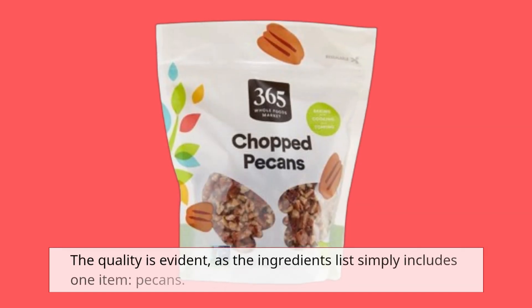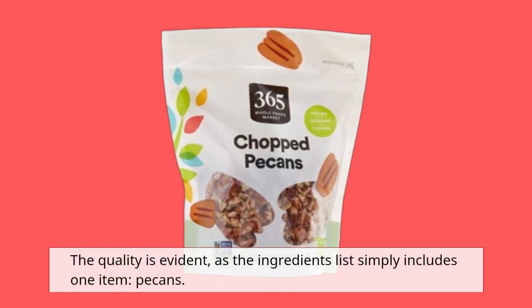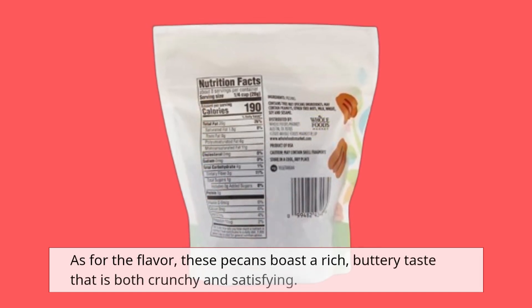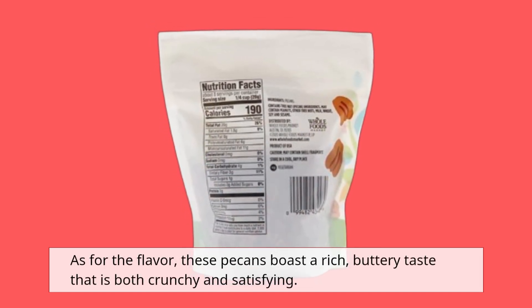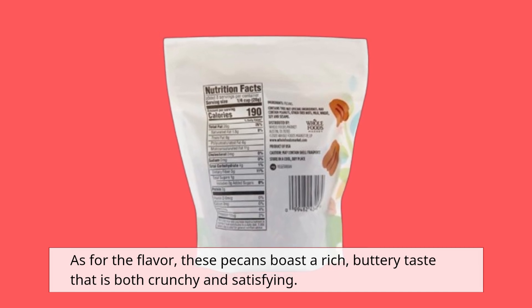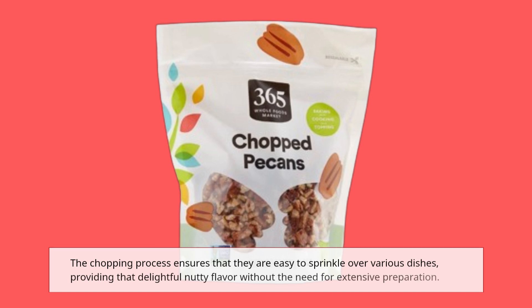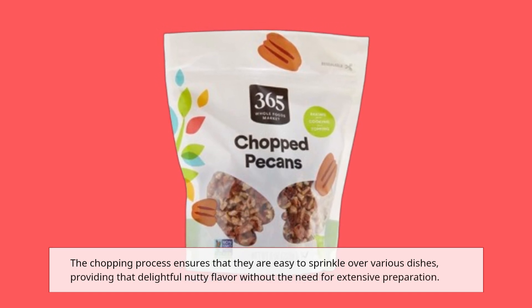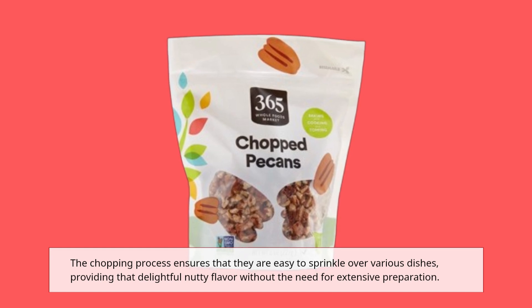The quality is evident, as the ingredients list simply includes one item: pecans. As for the flavor, these pecans boast a rich, buttery taste that is both crunchy and satisfying. The chopping process ensures that they are easy to sprinkle over various dishes, providing that delightful nutty flavor without the need for extensive preparation.